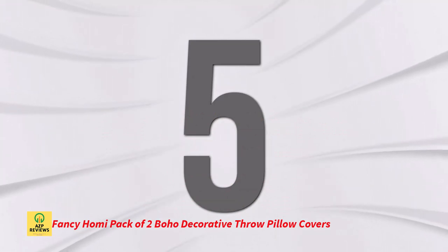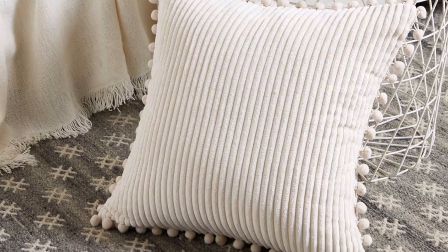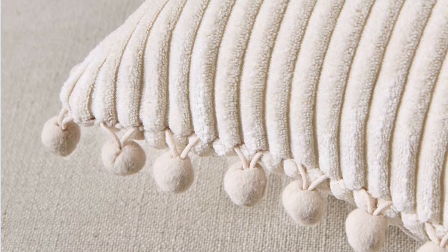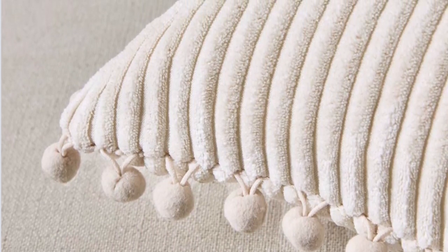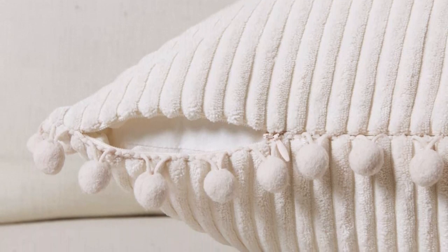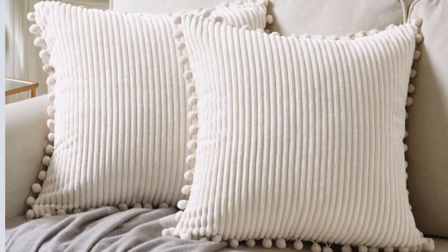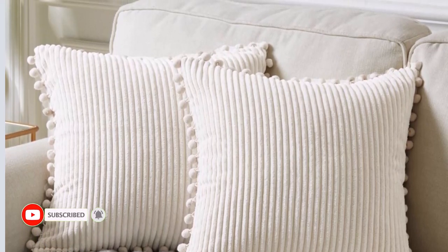Number 5: Fancy Homey Pack of 2 Boho Decorative Throw Pillow Covers. A pair of excellent corduroy bohemian pillow covers, 18x18 inches (45x45 cm), no insert. These pillow covers are special and lovely since they include pom-poms on either side. Pillow covers look stunning in cream white as they are soft and pristine. An excellent present for your loved ones. The material is gentle and kind to the skin, the cases are solid and well sewn, and the extremely long invisible zipper enhances the design while making insertion and removal simple.